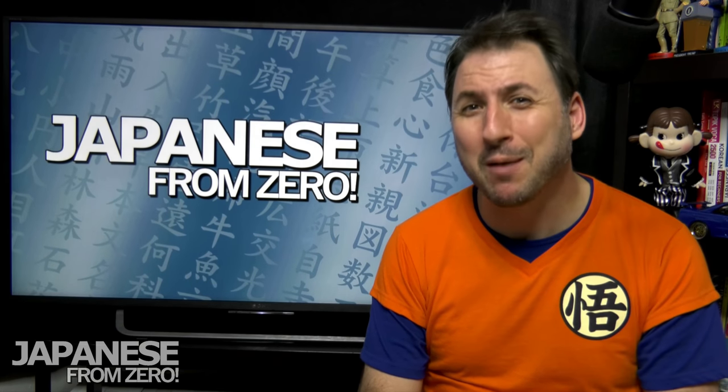If you would like to purchase Kanji from Zero, you can get it on Amazon. If Amazon isn't available in your country, you can use Book Depository. There is also a distributor in the UK and Europe — Bay Books can supply it to stores there, with decent prices and possibly free shipping. Thank you for watching Japanese from Zero — I'll see you all next time. Keep learning!